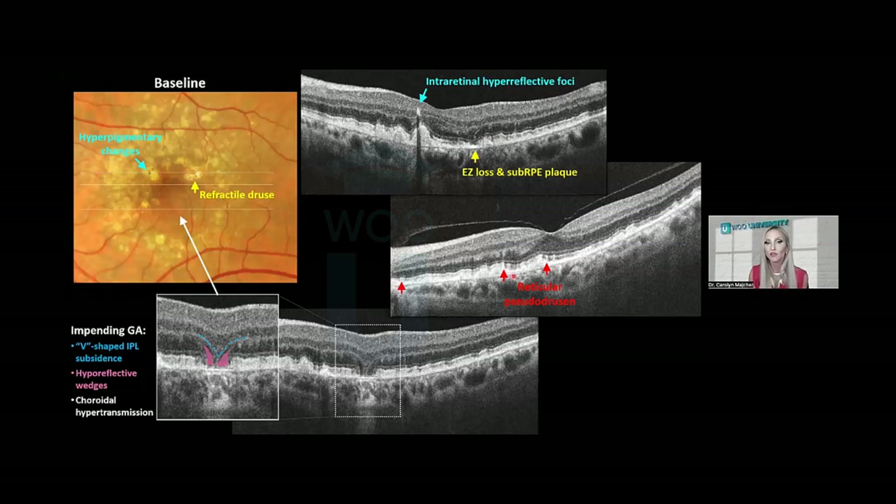Going right through the center of the fovea, he has a striking amount of reticular pseudodrusen or subretinal drusenoid deposits — a drusen subtype particularly high risk for future geographic atrophy. In the inferior portion of the fovea, there is an impending geographic atrophy lesion with loss of photoreceptors and RPE with some choroidal hypertransmission, sinking of the outer plexiform layer forming a V-shaped configuration, and a pair of hyporeflective triangles or wedges on either side of that lesion.